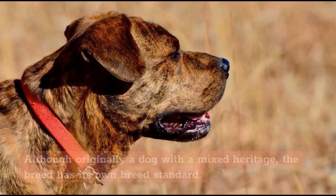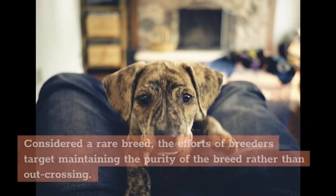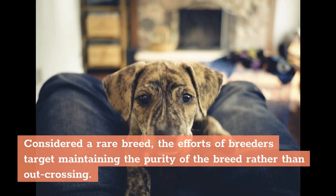Although originally a dog with a mixed heritage, the breed has its own breed standard. Considered a rare breed, the efforts of breeders target maintaining the purity of the breed rather than outcrossing.